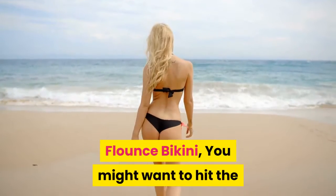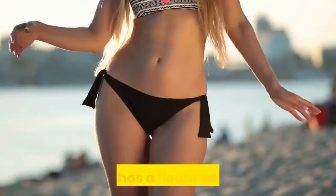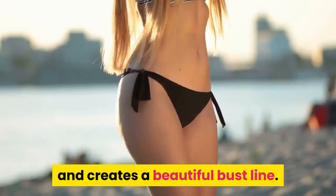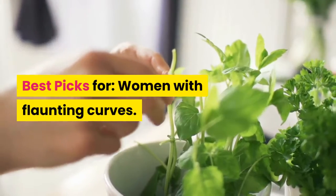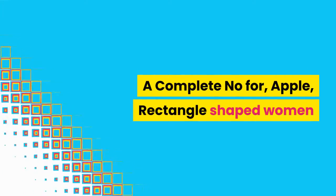Flounce bikini — you might want to hit the summer season with one of these ravishing looks. The bikini has a flounced halter top and creates a beautiful bust line. Best picks for women with flaunting curves. A complete no for apple and rectangle-shaped women.